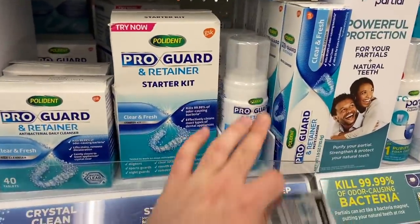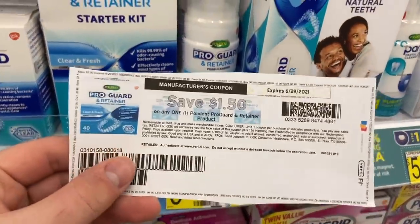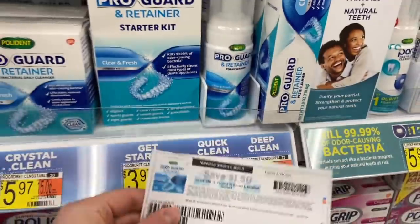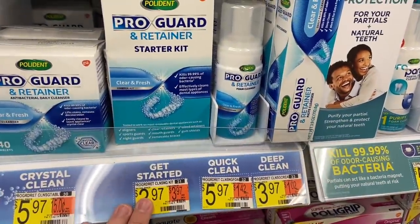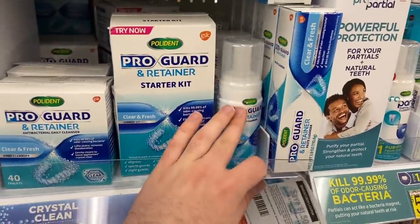The Polydent deal is still going on — these Polydent Retainer Starter Kits are $3.97. There's a printable coupon linked in the description for $1.50 off one, so you'll pay $2.47 out of pocket. Then Ibotta gives a $2 rebate back, making this just 47 cents. Really awesome deal.